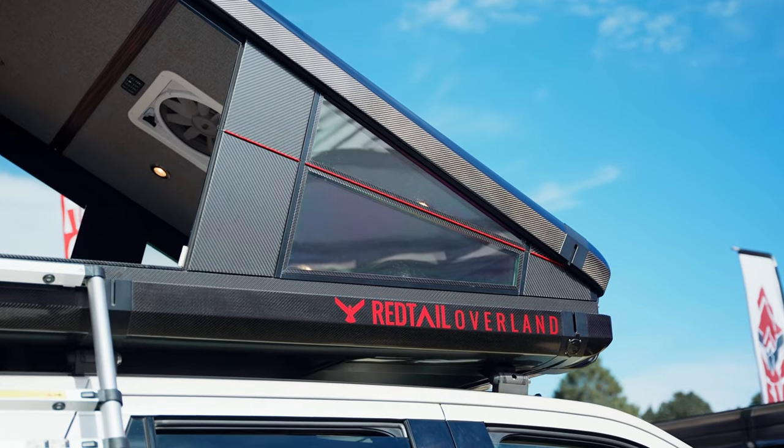To learn more about us, we're at redtailoverland.com. We're also on TikTok, Instagram, and Facebook at redtailoverland.